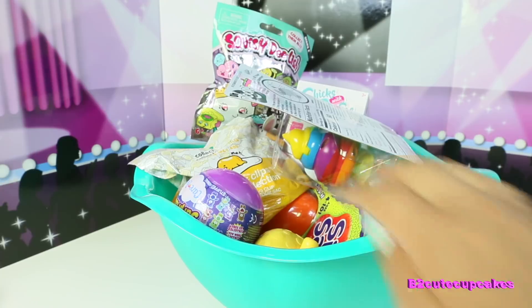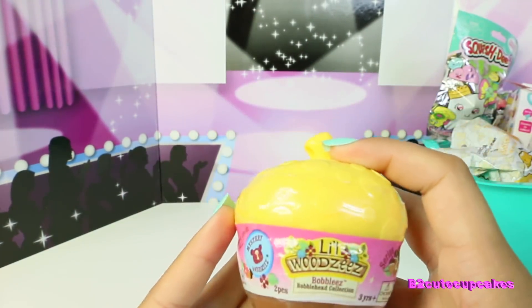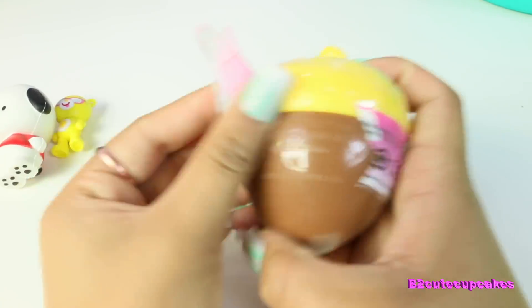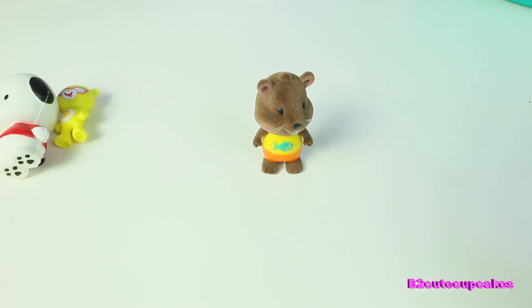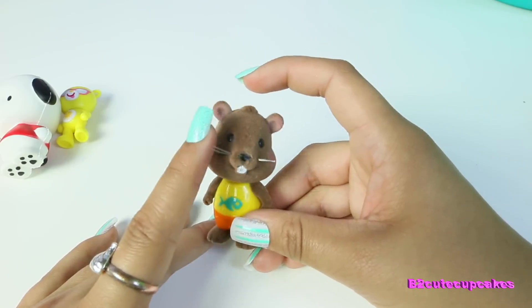Let's open our fourth surprise. I got this little Woodsees — they're like little bobbleheads. Oh, I got like a little rat mouse. Let's see what the name of it is — I got Benny the Beaver! It's a beaver, it's so cute. It has little whiskers too.